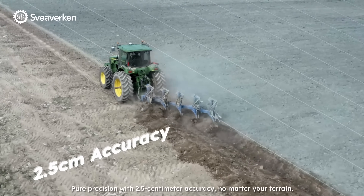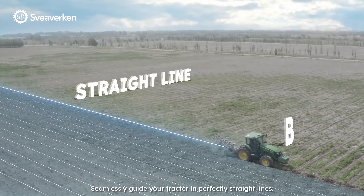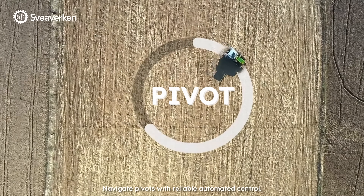Pure precision with 2.5 cm accuracy, no matter your terrain. Seamlessly guide your tractor in perfectly straight lines, handle curves with precision and ease, and navigate pivots with reliable automated control.